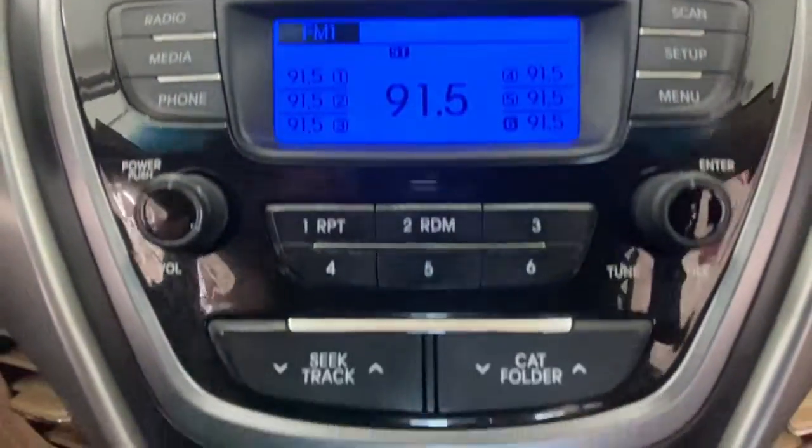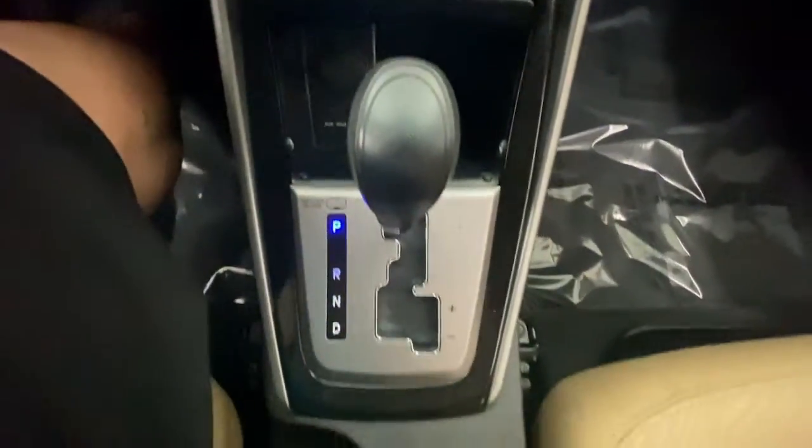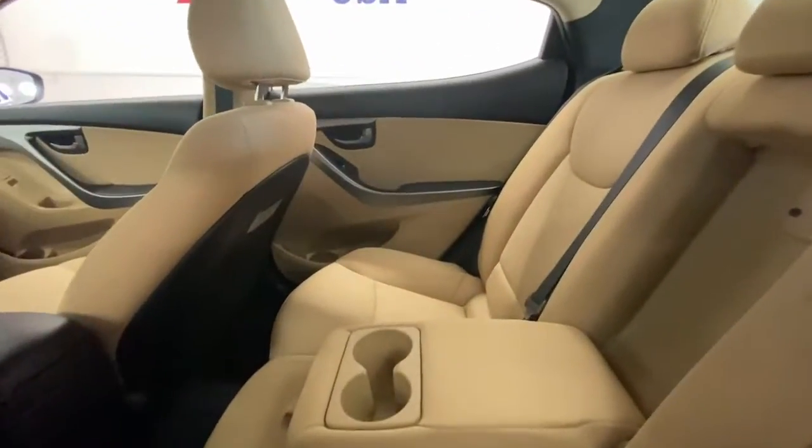These are just some of the great options this vehicle comes with: keyless entry, satellite radio, heated mirrors, aluminum wheels, stability control, traction control, intermittent wipers, pass-through rear seat, passenger vanity mirror, tire pressure monitoring system.